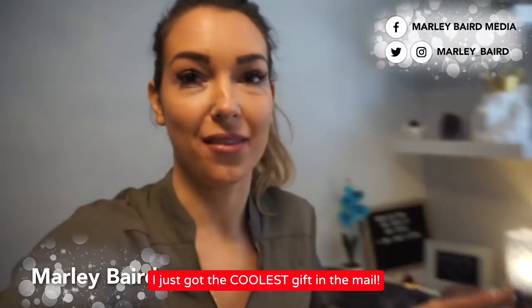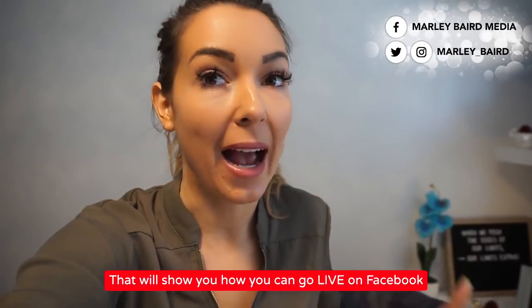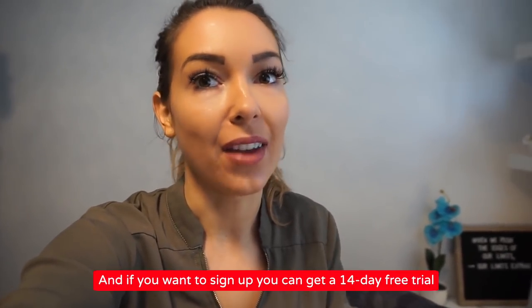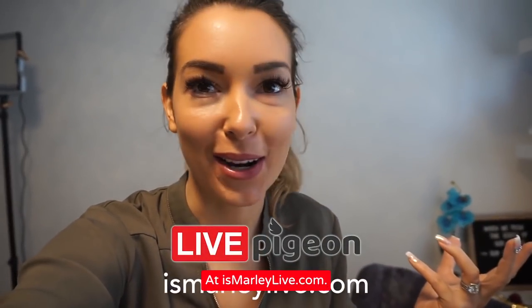I just got the coolest gift in the mail that I'm gonna share with you — it will show you how you can go live on Facebook without actually being live. And if you wanna sign up, you can get a 14-day free trial at ismarleylive.com.